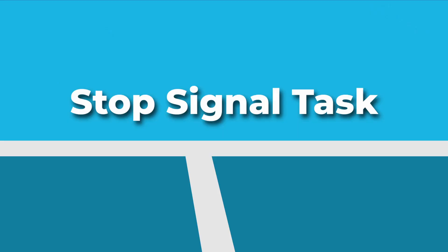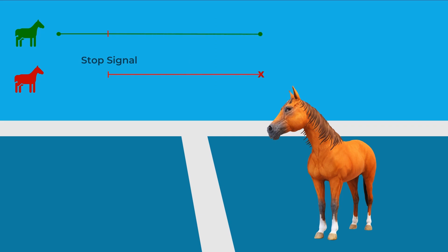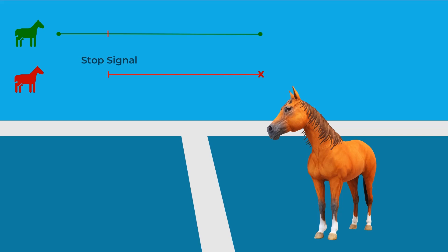The experimental design used to test the horse race model is called the stop signal task. A participant is given a go signal like the flash of a green light, and then in about 25% of trials, after a variable delay, they get a stop signal such as a red light. The stop signal occurs only about a fourth of the time so subjects don't anticipate it every time. The key measure is the stop signal reaction time — the time it takes for the stop process to complete after the stop signal appears.